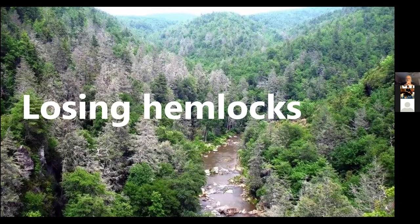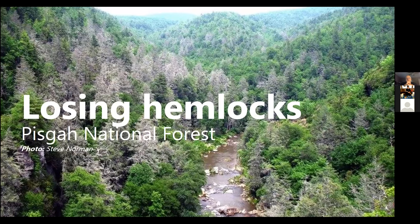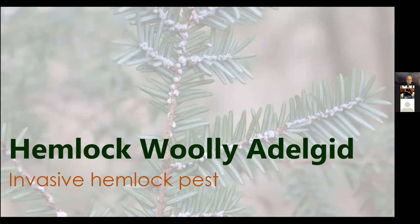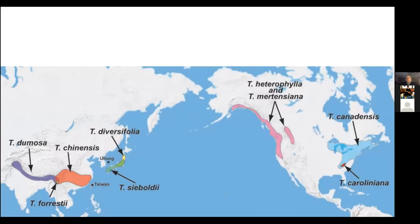This is what Pisgah National Forest looks like — what happens when you lose your hemlocks when they're a big part of your landscape. It's pretty startling. They lost their hemlocks, as most of the southern forests have, because of hemlock woolly adelgid, which is the invasive forest pest we're all here to talk about today.